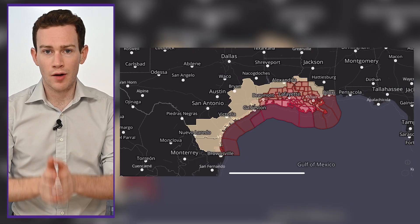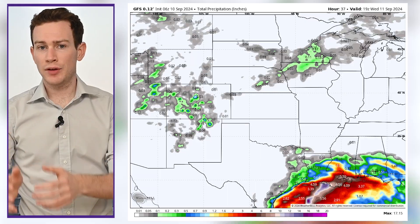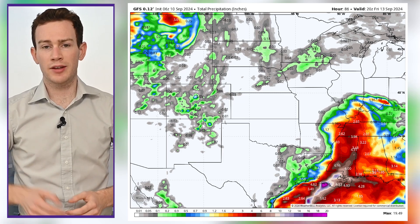Storm surge and hurricane warnings are in effect for coastal Louisiana, where gusts over 80 miles per hour and a 5 to 7-foot storm surge are possible. Heavy rains then spread inland up the Mississippi and Tennessee valleys and across the deep south. We could also have a tornado risk across Louisiana and Mississippi on Wednesday, then Alabama on Thursday.